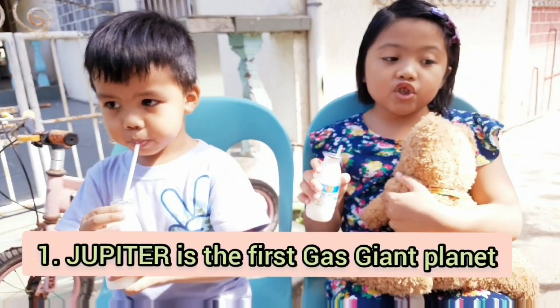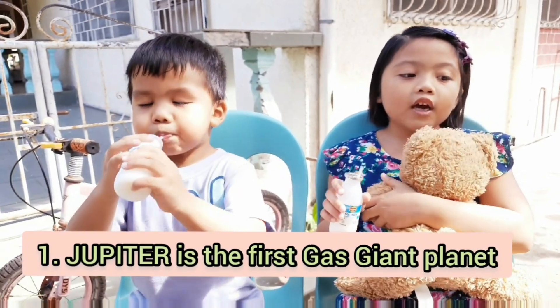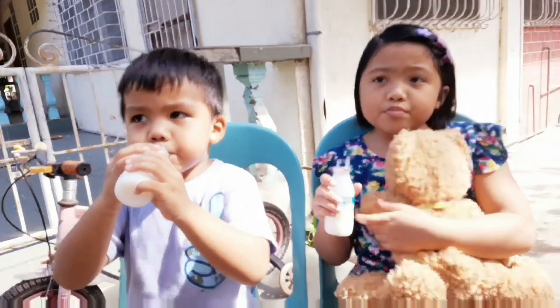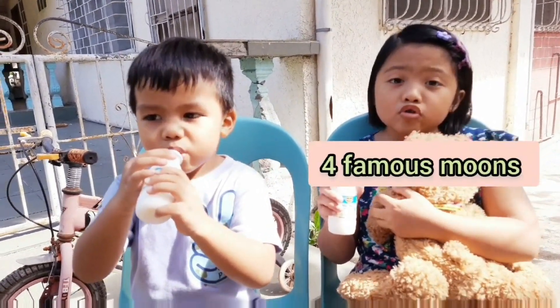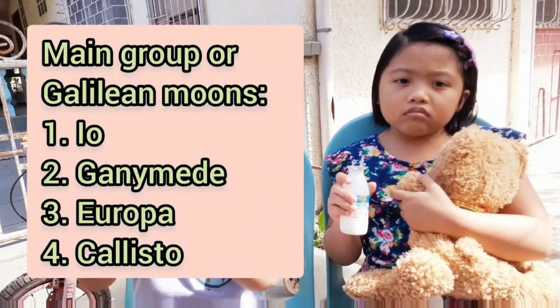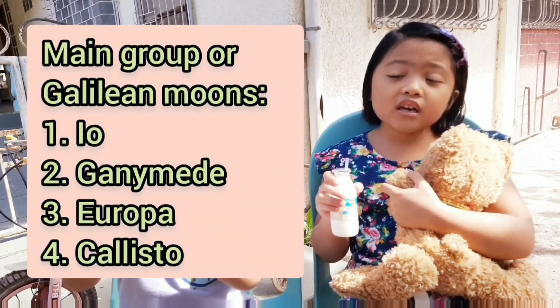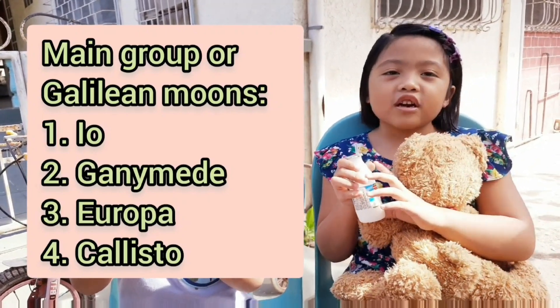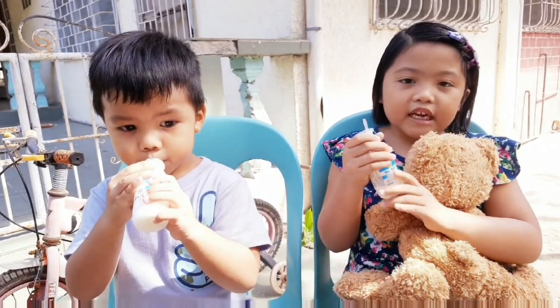Jupiter is the first gas giant, and I'm also going to tell you how many moons there are. Jupiter has four moons? Neptune is the largest moon in the solar system. But I don't know the rest. Well, let's go to Saturn next.